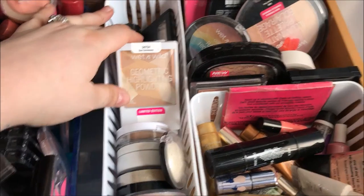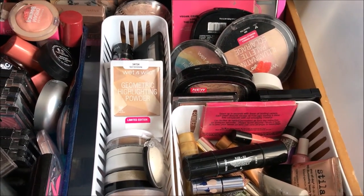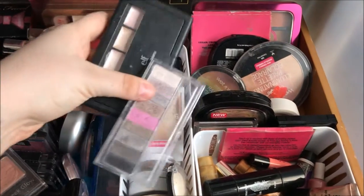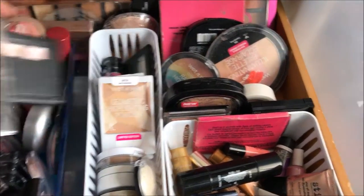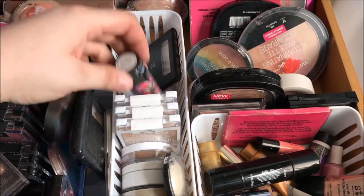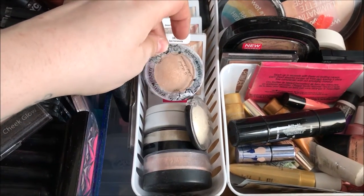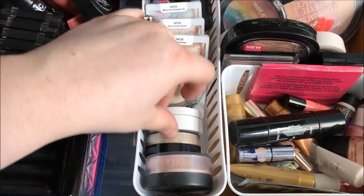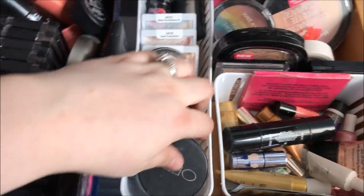Over here is my highlighting section. This entire section is all highlighters — as you can see I'm obsessed with highlighters like everyone else. The first two I have are the e.l.f. Shimmer Palette and the Physicians Formula Shimmer Strip. I also have some limited edition Wet n Wild highlighters from this past summer's collection. Then I've got some Hard Candy highlighters, an e.l.f. highlighter, a ColourPop highlighter, one from Cougar, and an Ofra highlighter.